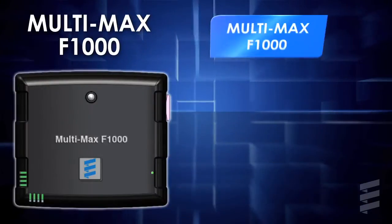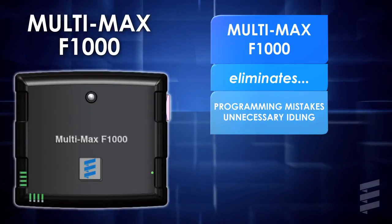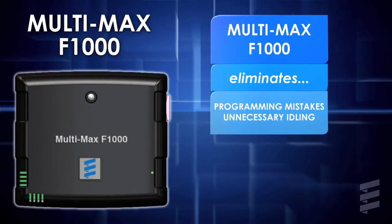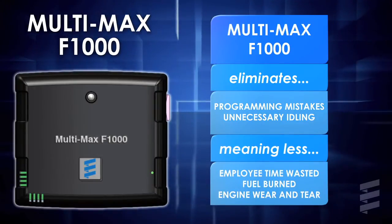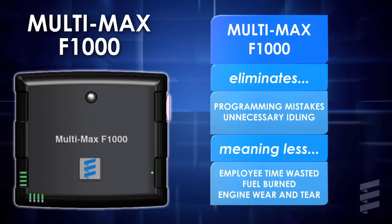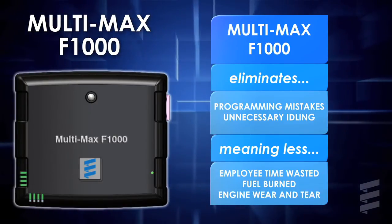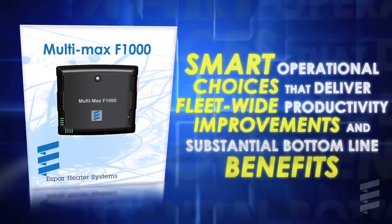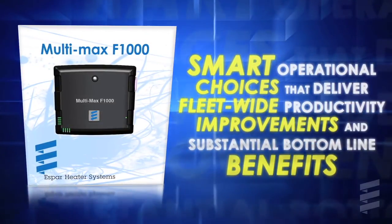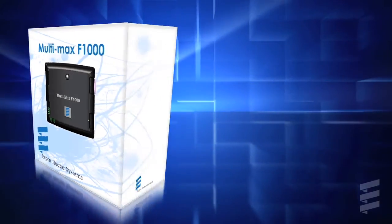By limiting interaction between frontline workers and the controller, the F1000 virtually eliminates programming mistakes and unnecessary pre-shift idling, meaning less time wasted, less fuel burned, and less engine wear and tear. It also means when your workers arrive on site, they're climbing into warm, de-iced, and work-ready vehicles. The cumulative effect of all these new features is a suite of smart operational choices that deliver fleet-wide productivity improvements and substantial bottom-line benefits.